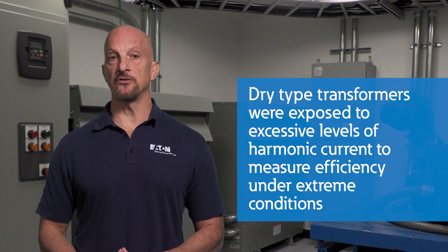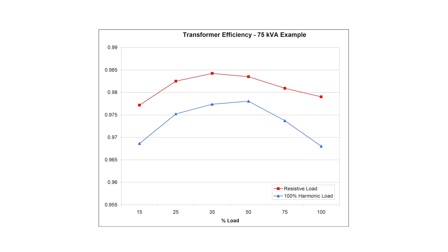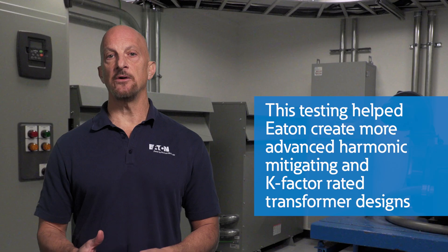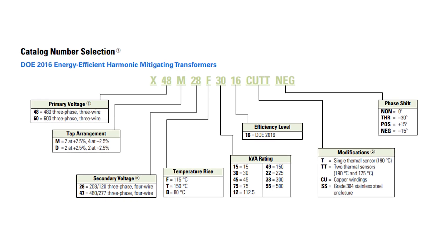We tested dry type transformers with excessive levels of harmonic current and carefully measured the transformer's efficiency under these conditions. This allowed Eaton to create more advanced harmonic mitigating and K-factor rated transformer designs.